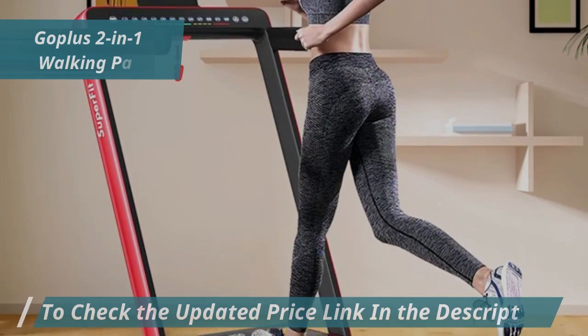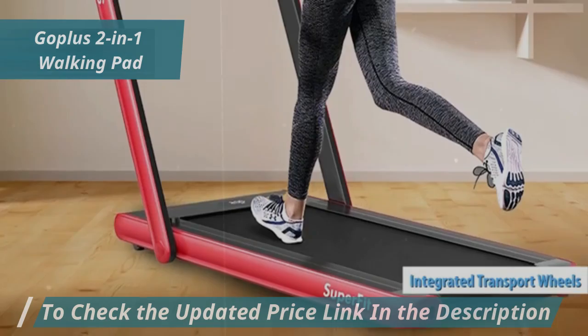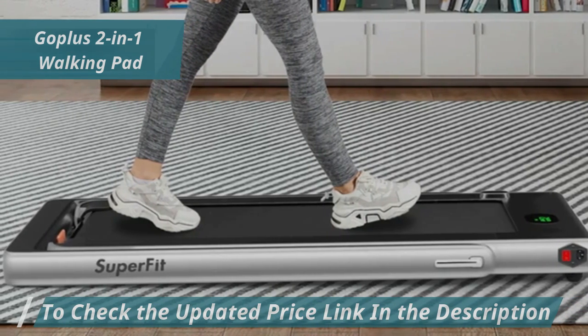Despite its compact size, the Go Plus 2-in-1 Walking Pad doesn't skimp on features. It has integrated transport wheels, making it easy to tuck away under a sofa or bed when not in use. The treadmill's LED display keeps you informed of your time, distance, speed, and calories burned.